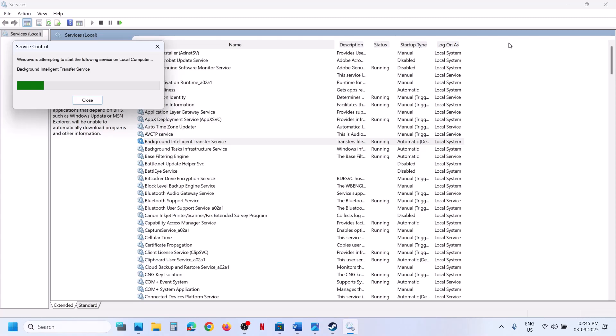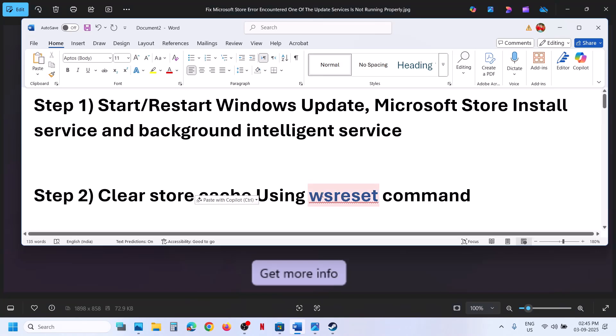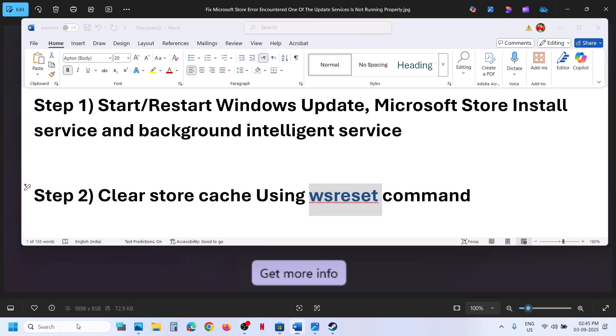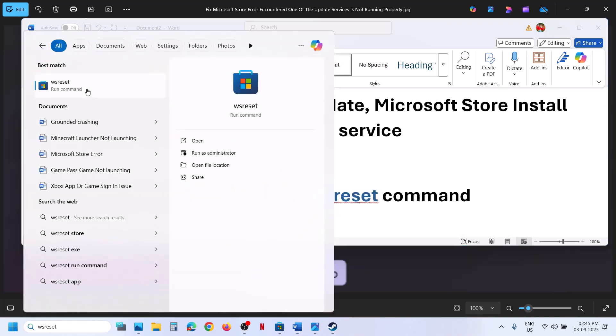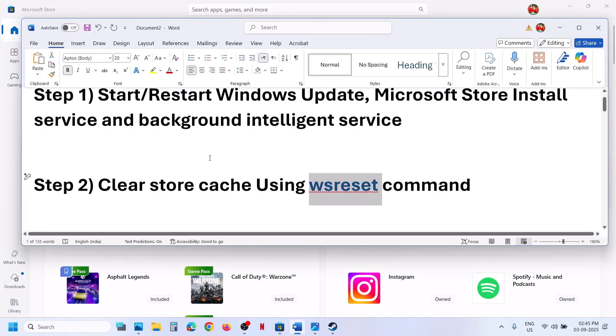Now you can check. If it's still not working, the next step is to clear the store cache using the WSReset command. Type 'WSReset' in the Windows search box and then click on WSReset. This will reopen Microsoft Store and then you can check.